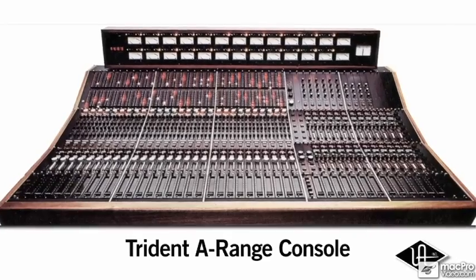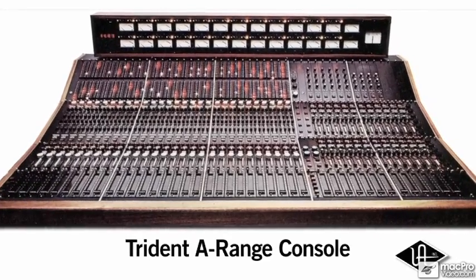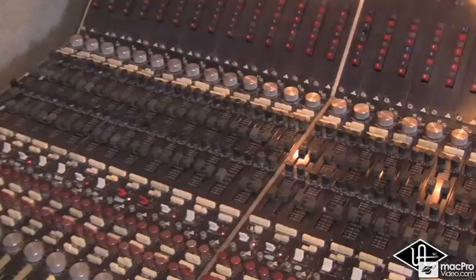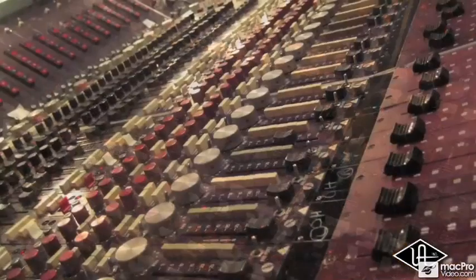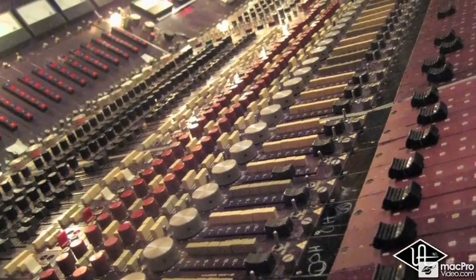The original Trident A-Range desk holds near-mythic status in the professional recording industry and is arguably the best-loved of the classic Trident console designs. With its fantastic preamps and the unique interactions of its colorful EQ section, the Malcolm Toft Trident-designed A-Range console has made an indelible impact on the sound of record-making.